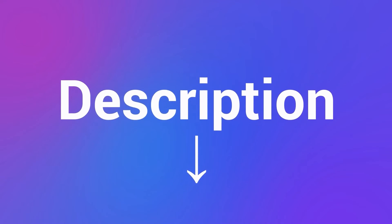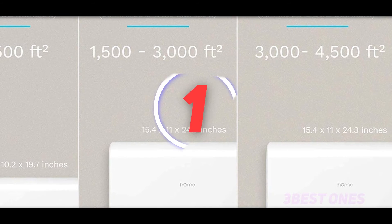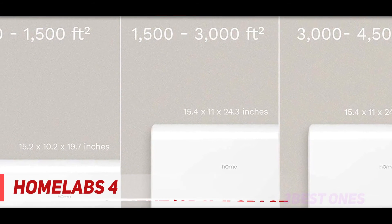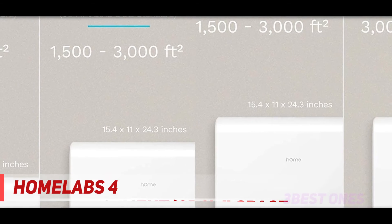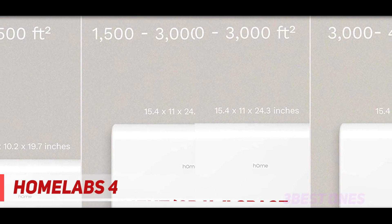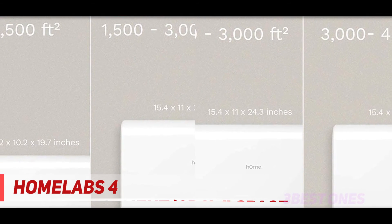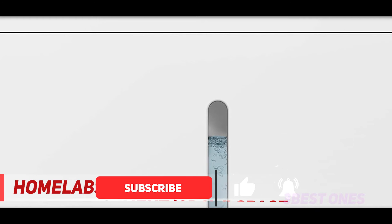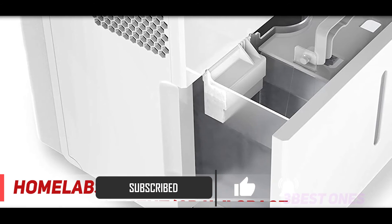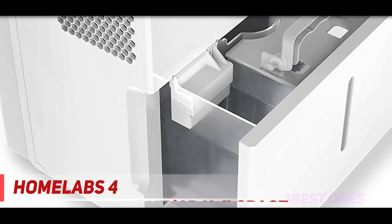And number one on this list: the hOmeLabs 4500 square feet dehumidifier. It boasts a water tank of 1.8 gallons, which allows you to remove the moisture of almost 50 pints from the air daily. It is the best option for larger homes of almost 4500 square feet as well as wet spaces. It is well-preferred by users owing to the ready-made wheels and handles which make maneuvering the product a breeze.